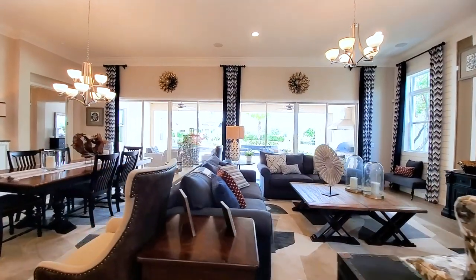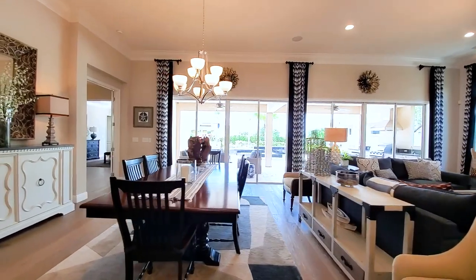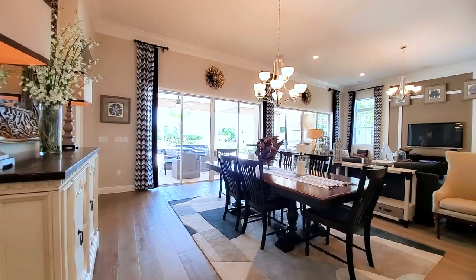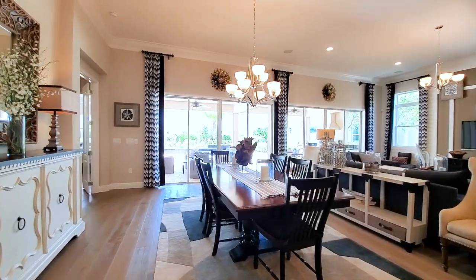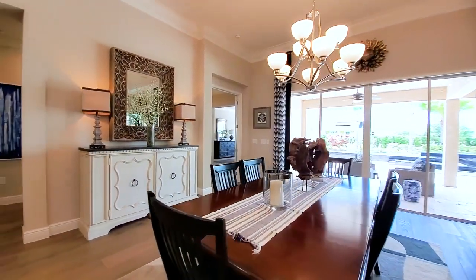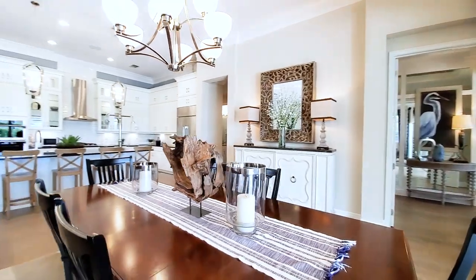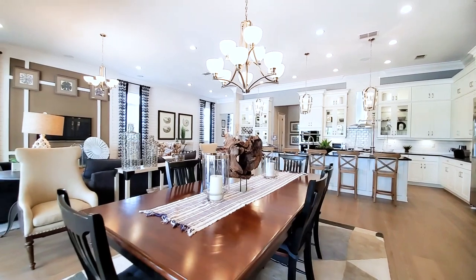We haven't hit any bedrooms yet — they're in the back and side of the home. This is your formal dining. You could call it a kitchen nook since it's off the kitchen, right in front of these gorgeous quad sliders. All that natural light — coming back to the corner gives you a great view.